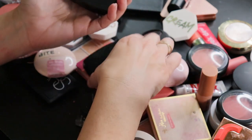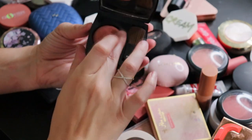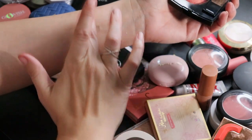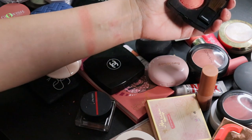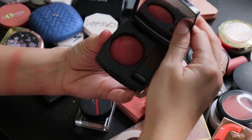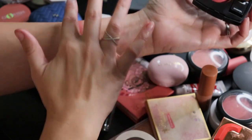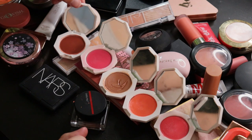I also have two Chanel blushes I have no intention of parting with. Reflex was bought on the recommendation of Michelle Long — she did not steer me wrong. It's got a nice little sheen to it. I will say if you're sensitive to scents or don't like the smell of rose, avoid these blushes because they are quite fragranced. Rouge Profonde is a bit bolder but also very pretty, very blendable, and not nearly as shimmery as Reflex.